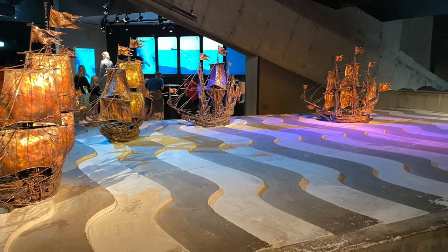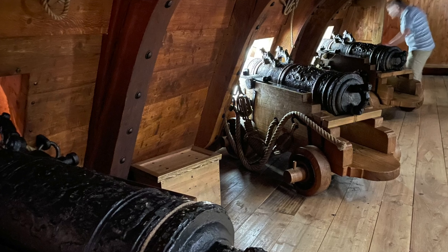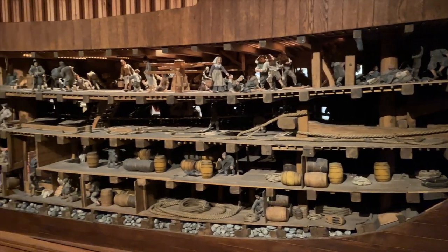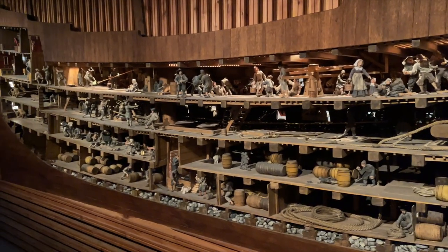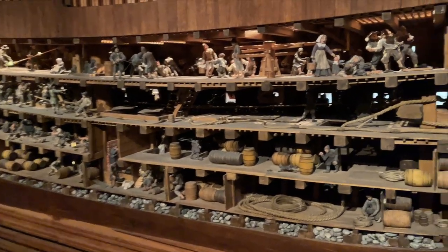The museum has so many exhibits and displays providing information about the ship and its history. There are interactive displays that allow visitors to learn more about the construction of the ship, as well as displays that show what life was like on board, which are really cool.